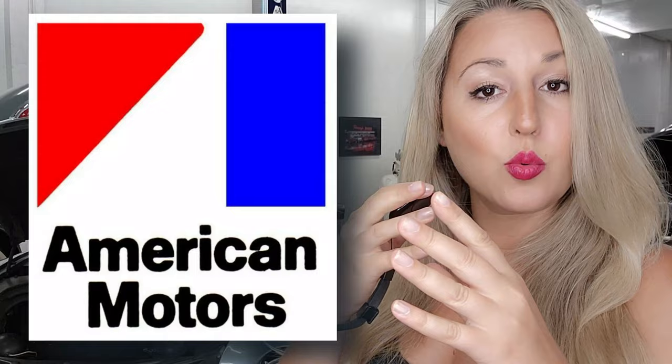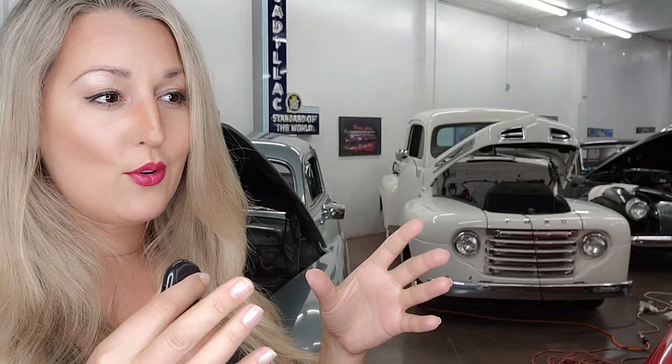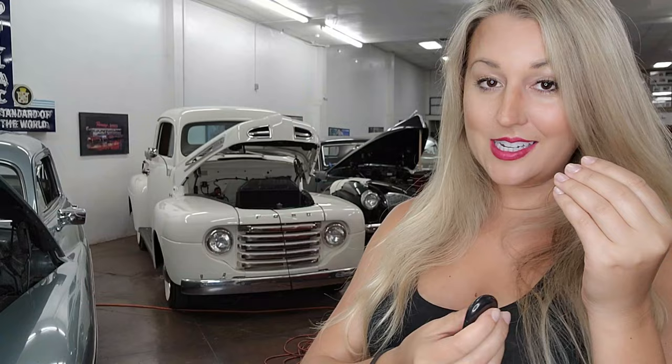Something to think about — what else was in development at this time? The De Tomaso Pantera, powered by a Ford V8. AMC had the Pantera in its sights for competition. Dick Teague and his team were behind the design of the AMX-2. They were pleased with it, but not entirely sure they wanted to complete the AMX-3 design completely in-house. In the 60s, it was all the rage to say the design was European or Italian, and so they arranged a competition between Dick Teague and his team against famed designer Giorgetto Giugiaro.